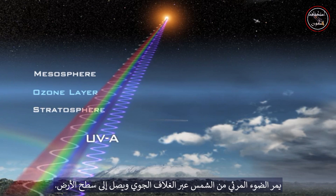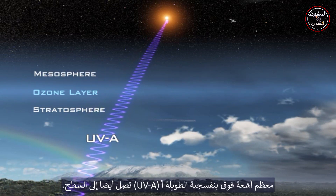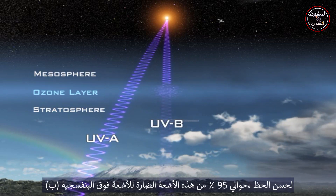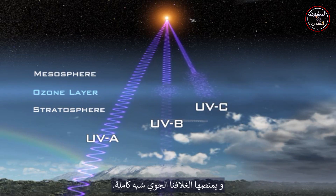Visible light from the sun passes through the atmosphere and reaches the Earth's surface. UVA, long wave ultraviolet, is the closest to visible light, and most UVA also reaches the surface. But shorter wavelengths, called UVB, are the harmful rays that cause sunburn. Fortunately, about 95% of these harmful UVB rays are absorbed by ozone in the Earth's atmosphere. UVC rays are the shortest and most harmful and are almost completely absorbed by our atmosphere.